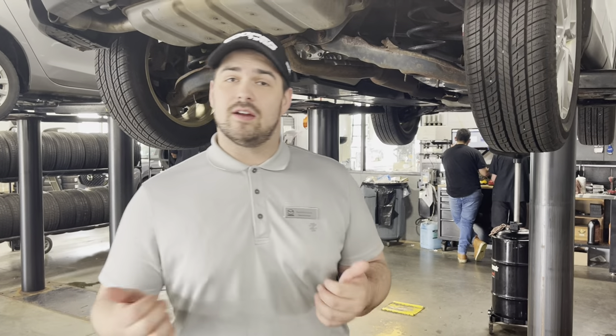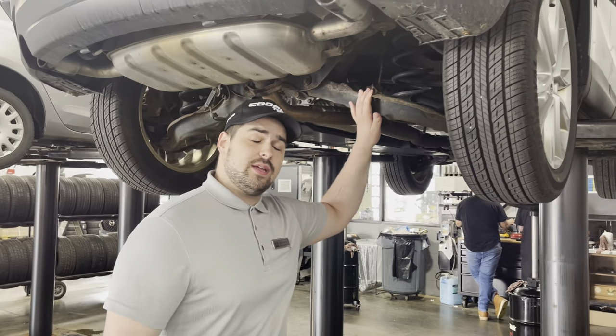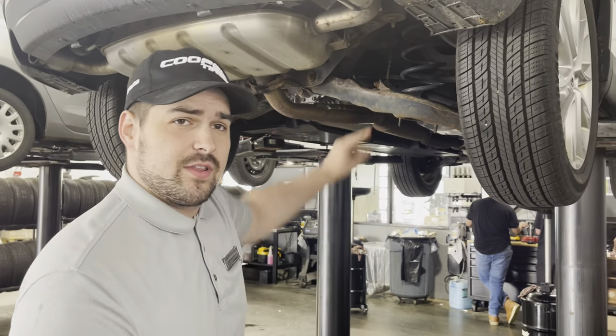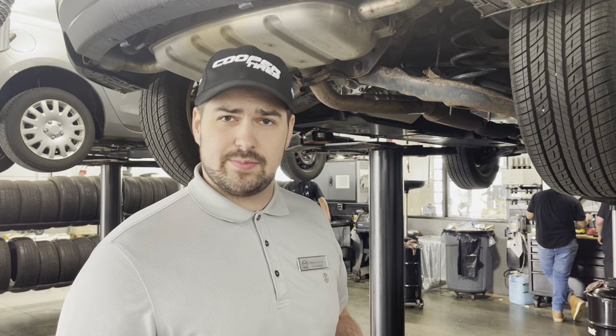Hey guys, Service Advisor Hayden here at Restore Mazda Madison. Just going over a really cool feature that we have started utilizing over the past year here. It's called True Video, and what it is is anytime someone does a multipoint inspection,